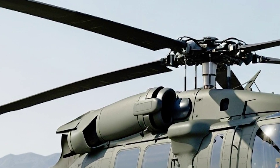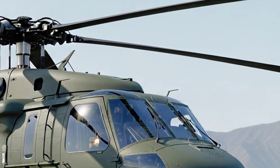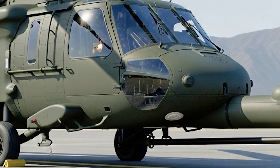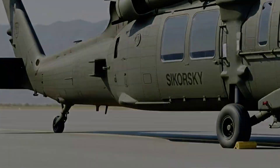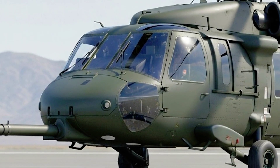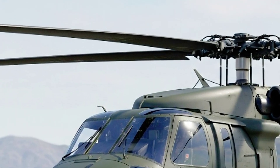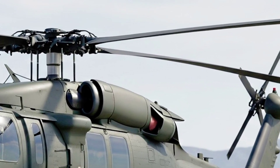The all-new Sikorsky UH-60 Black Hawk: stronger, smarter, faster, and ready for whatever the world demands. This is more than a helicopter — this is a promise that no matter where the mission leads, over mountains, across oceans, or into the heart of danger, the Black Hawk will get you there and bring you back. This is the DriveLux Hub, and we've just taken you inside the future of airborne mobility. See you in the next video.